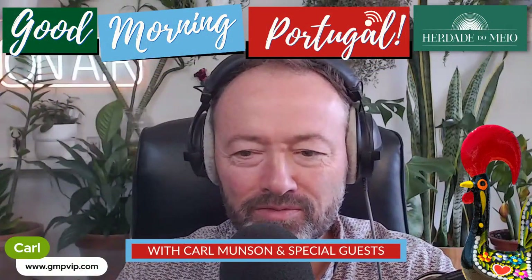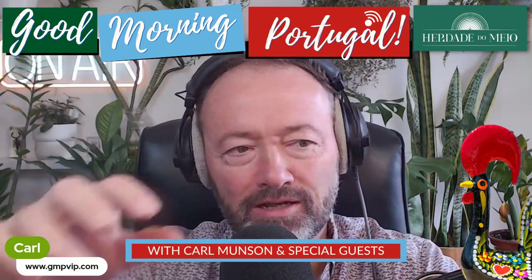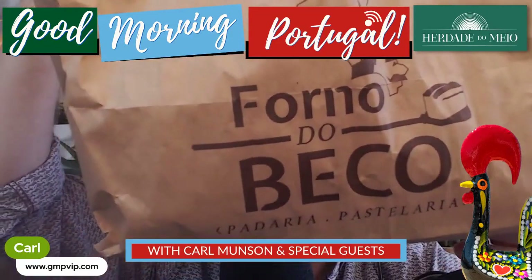Bon dia, Manson here with Try Something Portuguese. It's a Saturday and this one won't wait until the week. I bought it yesterday at the wonderful — my favorite bakery in Caldas de Rainha.